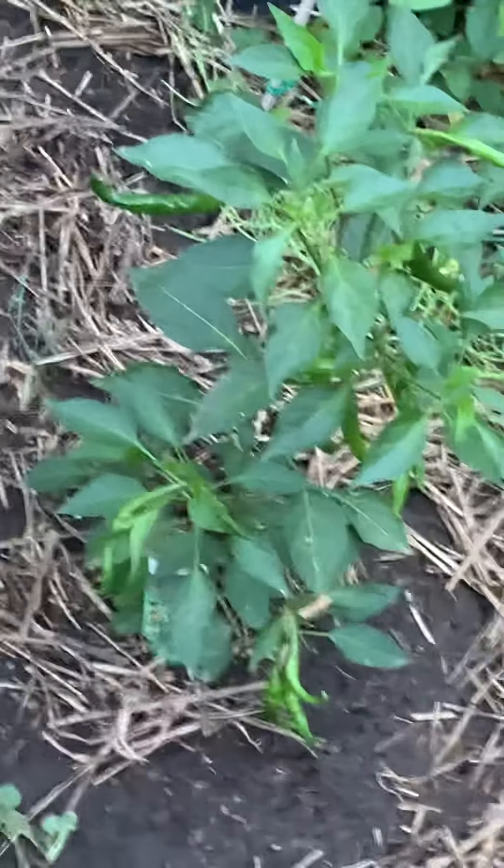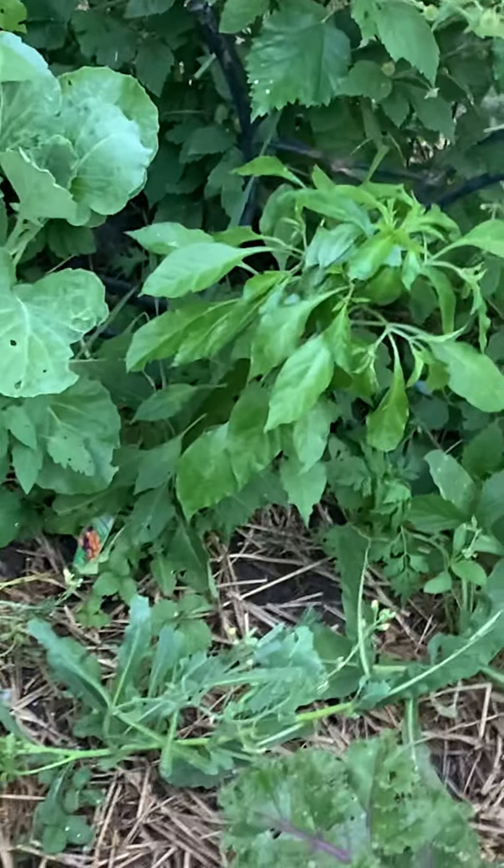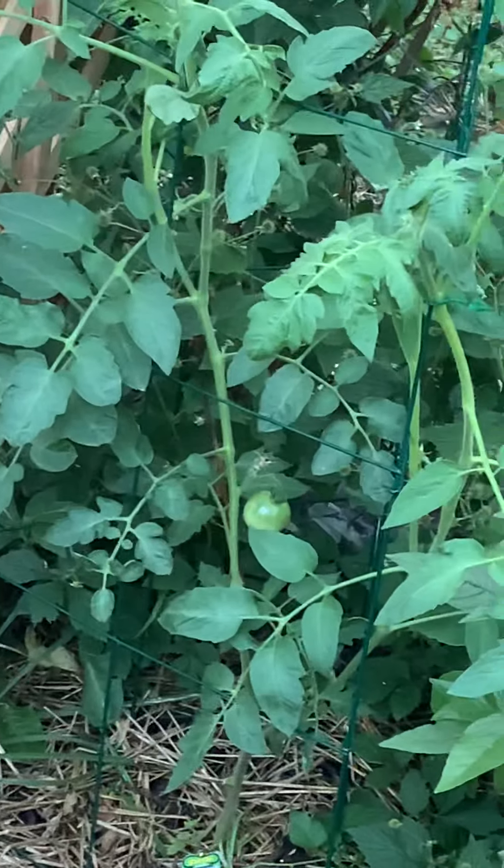Lots of peppers. I don't know if you can see them because they're green too, but if you look really hard you can see them. No habanero yet. That's a lemon boy tomato back there.